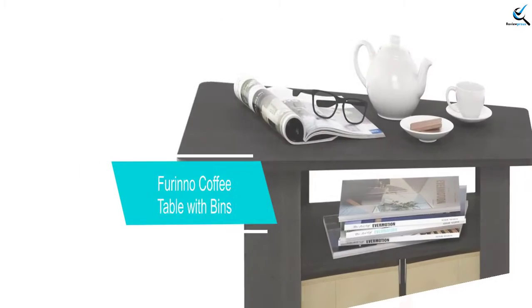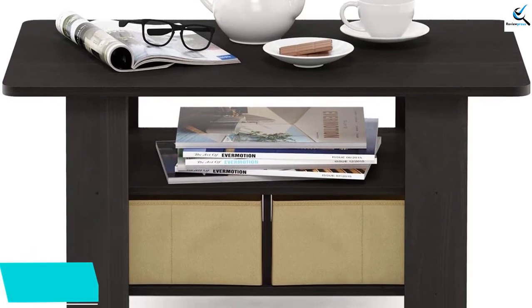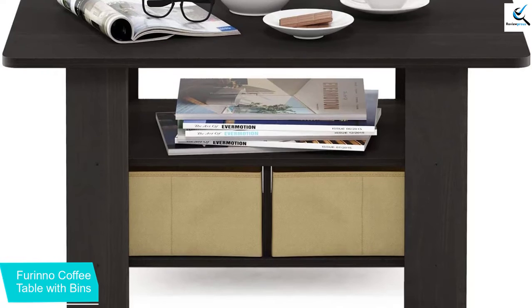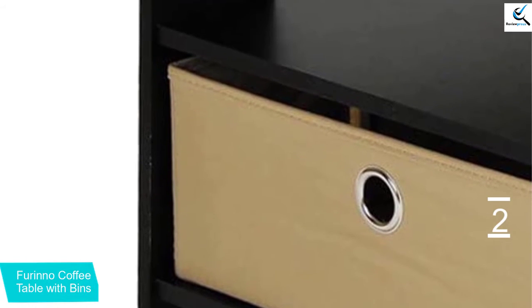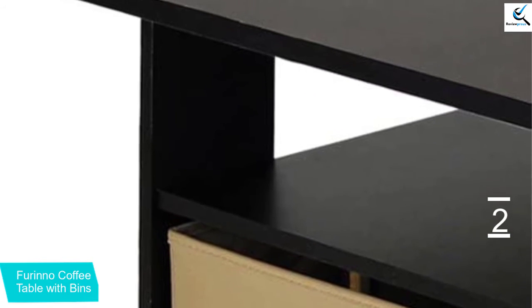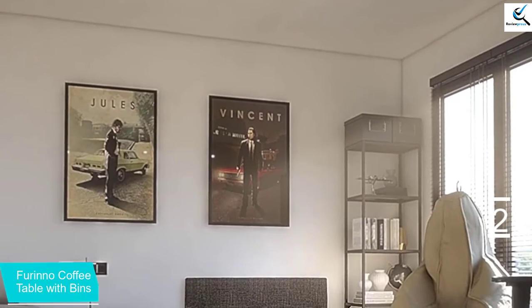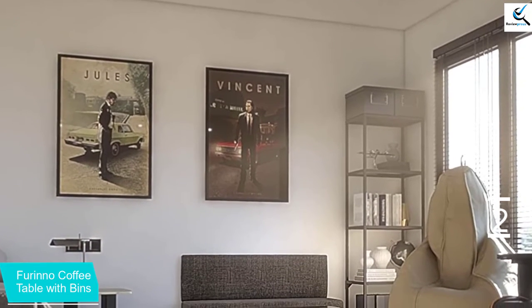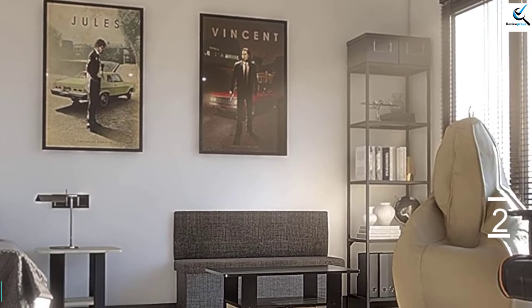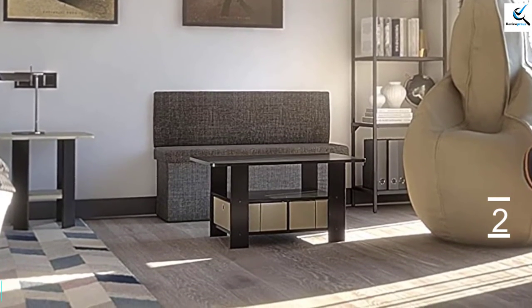At number two, we have the Furino Coffee Table with bins. Home furniture by Furino is versatile and modern. The 11158-EX-BR coffee table is among its high-quality products. It has a simple, stylish design and comes with many color options, making it suitable for any room. Its rounded edge design helps prevent potential injuries. The table measures 31.5 W inches by 18.9 D inches by 15.6 H inches. Assembly is very simple, it is stable on flat surfaces, and comes at a pocket-friendly price.